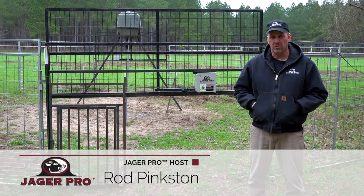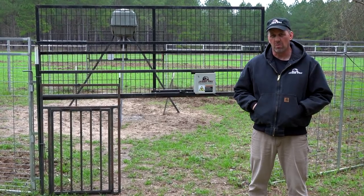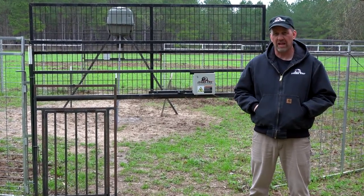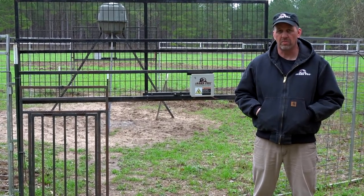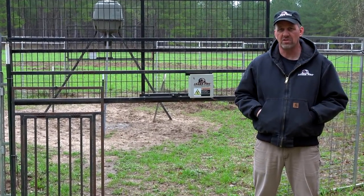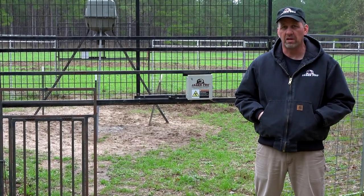Hello, I'm Rod Pinkston and welcome to another episode of Jaeger Pro. There are specific gate designs which are more effective than others, so I'll cover gate selection in our basic training segment. I'll also remove another sounder from this property using the most efficient process and products while teaching the art and science of integrated wild pig control.